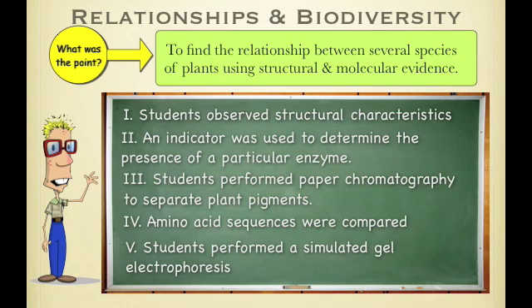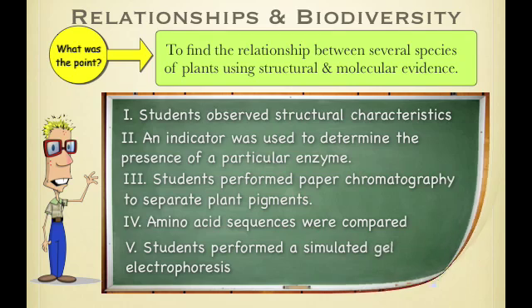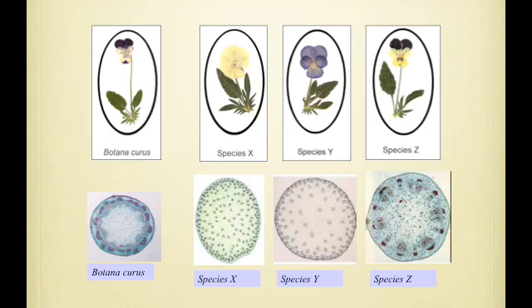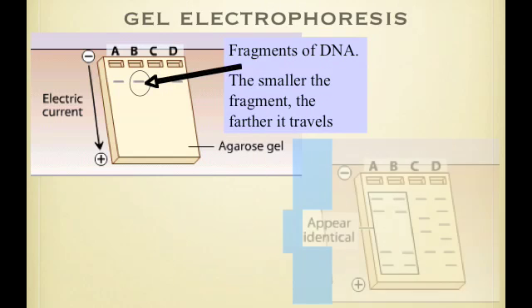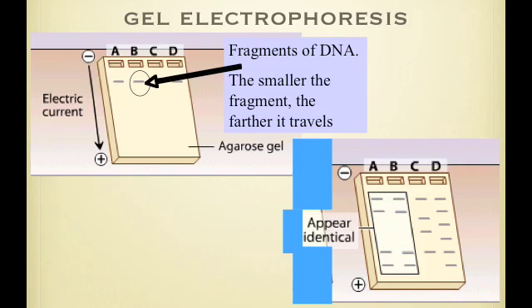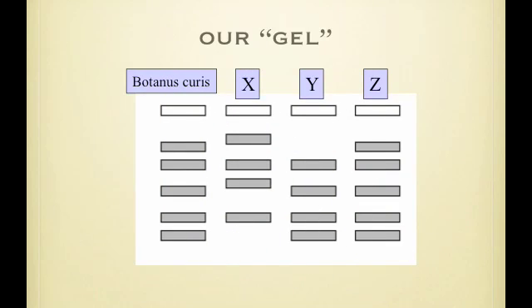And fifth, you performed a simulated gel electrophoresis with paper. Structurally, that means looking at their leaves, stems, and flowers and comparing. The enzyme test showed that if it had the enzyme, it fizzed — which was positive for the enzyme. The last thing was a gel electrophoresis test where you simulated a gel, and our results looked like this: basically, the ones that match the most lines are most closely related because they share the most DNA.